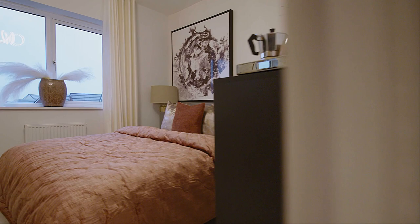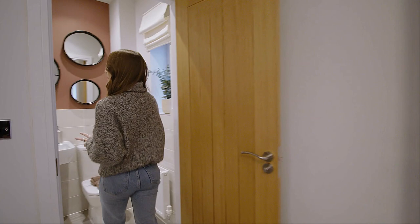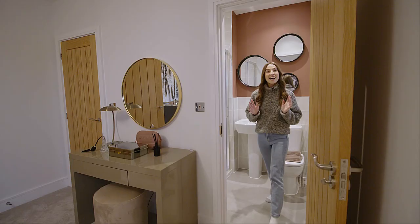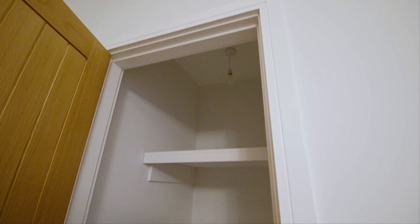You've also got your very own ensuite. In this bathroom, you've got your very own shower, which is really nice because it means you've got your own private space away from everybody else. And when it comes to storage, you can keep everything you need out of sight and out of the way with this hidden storage right in the corner of the bedroom.